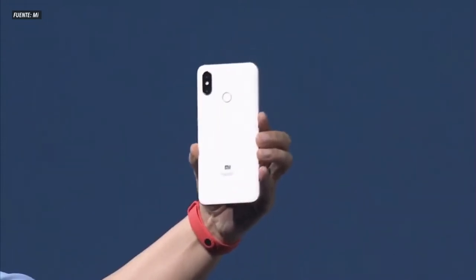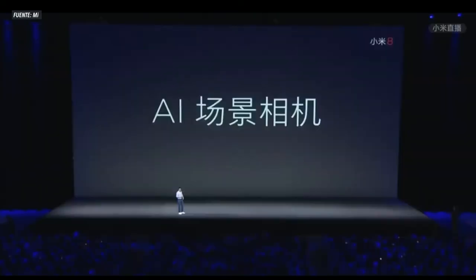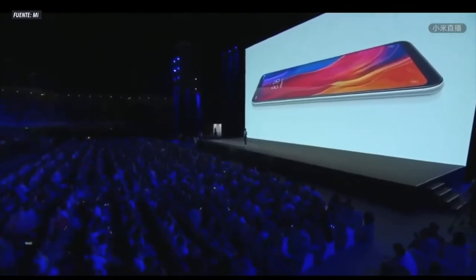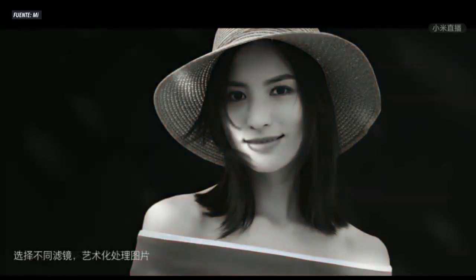En cuanto a la cámara, podemos encontrar una cámara principal dual de 12 más 12 megapíxeles. En el DxOMark, que es un test que evalúa las cámaras de los teléfonos para ver en qué rango se encuentran en comparación con los demás, el Xiaomi Mi 8 ha obtenido una puntuación de 105, que no está nada mal. La cámara frontal es de 20 megapíxeles, y vamos a encontrar mucha inteligencia artificial no solo en la cámara sino en el dispositivo.